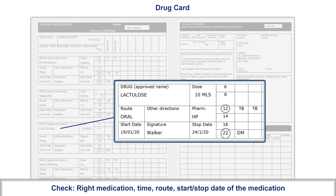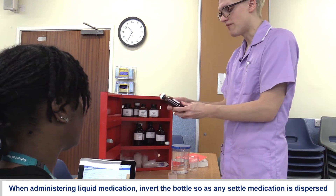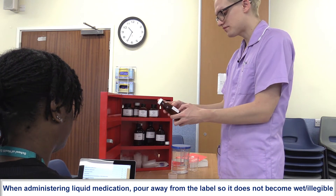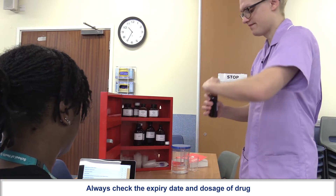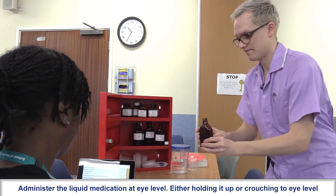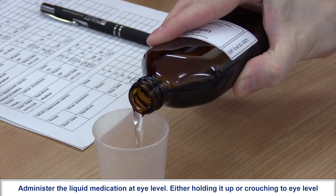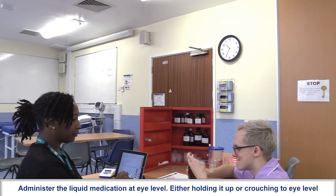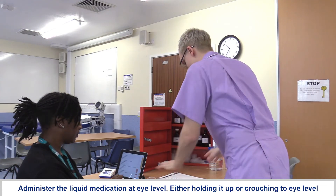I can see for 2200 hours you also need some lactulose — you need 10 mils of that via the oral route, started on the 19th of January, stopped on the 24th of January 2020. I can see there's lactulose here. I'm just going to invert the bottle and ensure that I pour away from the label. Lactulose expires February 2025, and 10 mils — I get down to eye level. 10 mils there.